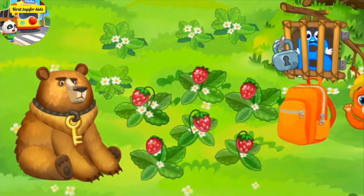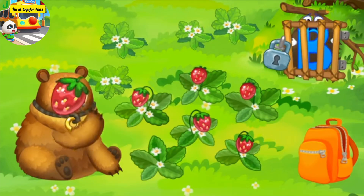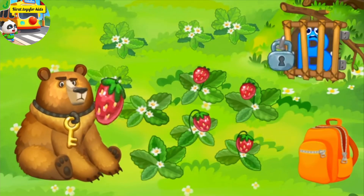B. Got to the lair of a hungry bear. Feed him with strawberries. Maybe he'll fall asleep. Drag the berries into the bear's mouth.